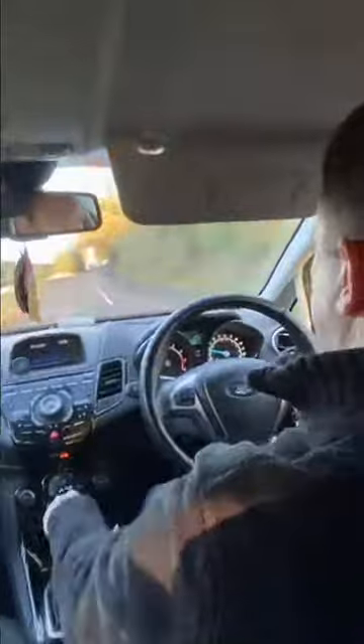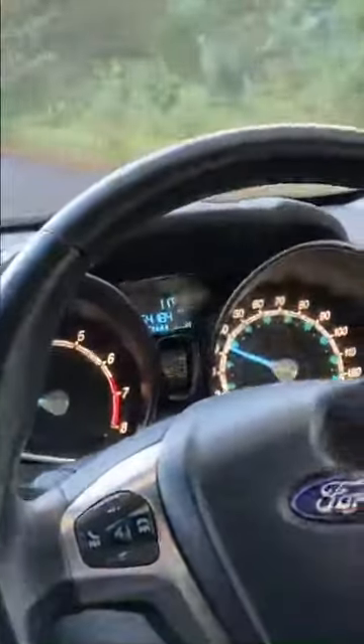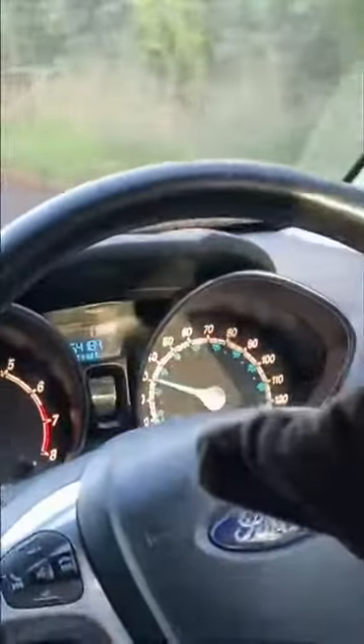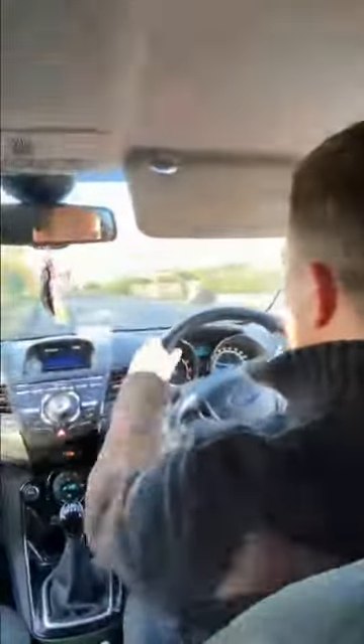Coming into a 40 mile an hour zone — accelerating to 25, then gently again accelerating to 30, 30 miles an hour, 35, and just coasting at 35 in the 40 mile an hour zone. Going to turn right here. Around the bend, 25 miles an hour, up to 30.